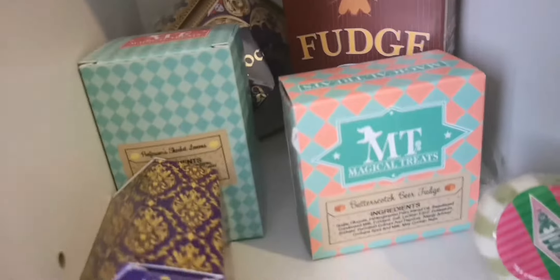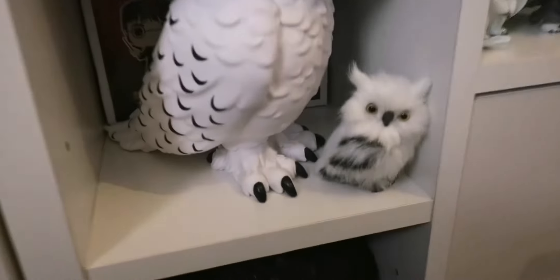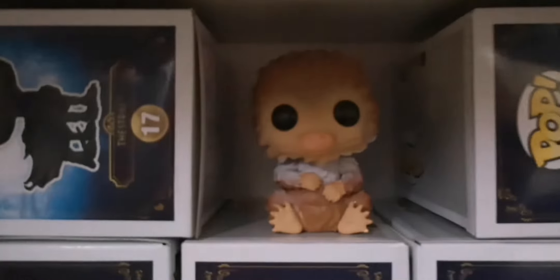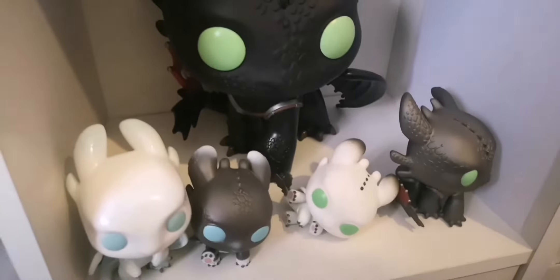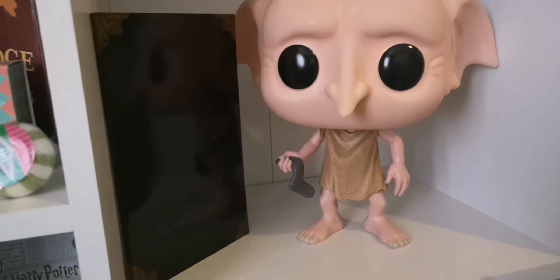We've got a Sweetie Show display, a basilisk — I love the basilisk — Hedwig, little Hedwig, Niffler, Niffler, Niffler, and Niffler's all by himself because the other Nifflers have gone up there. Then the dragons — I love them, they're nothing — and look who has a home: Dobby! Dobby is free, with the Tom Riddle diary. And look, he's got his sock!